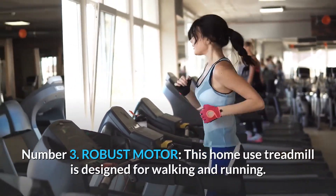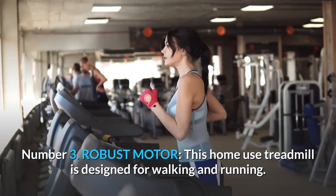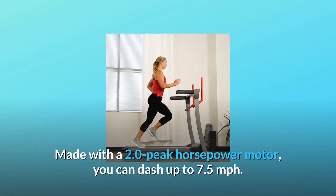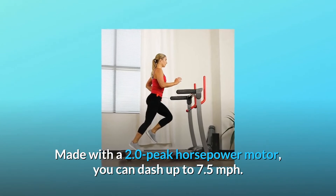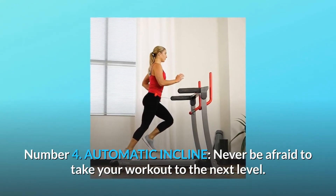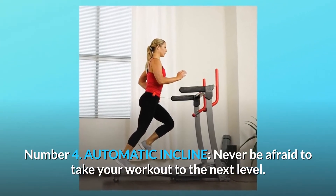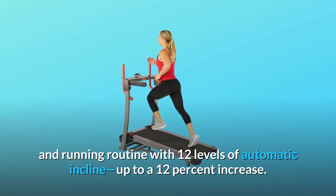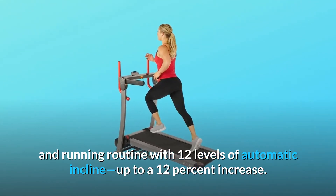3. Robust motor. This home-use treadmill is designed for walking and running. Made with a 2.0 peak horsepower motor, you can dash up to 7.5 mph. 4. Automatic incline. Never be afraid to take your workout to the next level. Switch up your walking and running routine with 12 levels of automatic incline, up to a 12% increase.